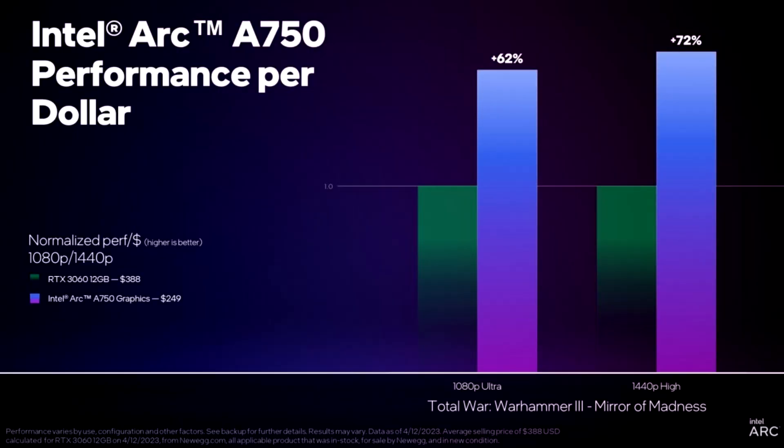Intel has released a couple of new performance slides for the RK750, claiming better performance per dollar than the RTX 3060 with the latest driver update.